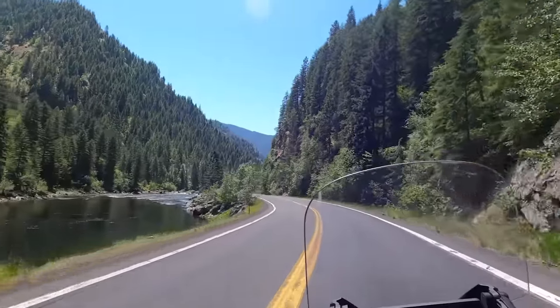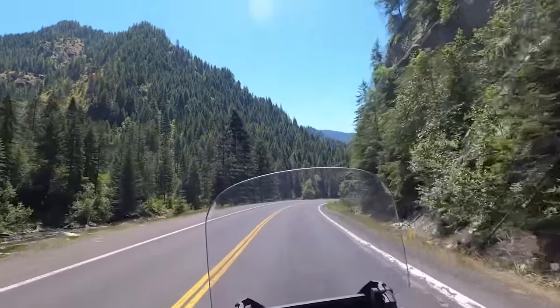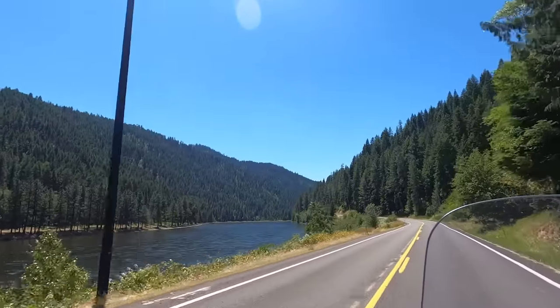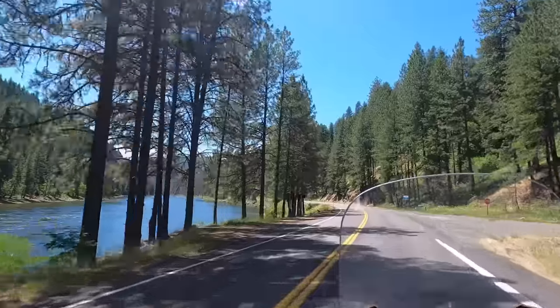Mile after mile, spectacular views — motorcycle nirvana. Eventually the Selway River joins the Locksaw and becomes the Middle Fork of the Clearwater River. I followed that to the brown rolling hills that mark the edge of the wilderness, to the town of Kamiah.